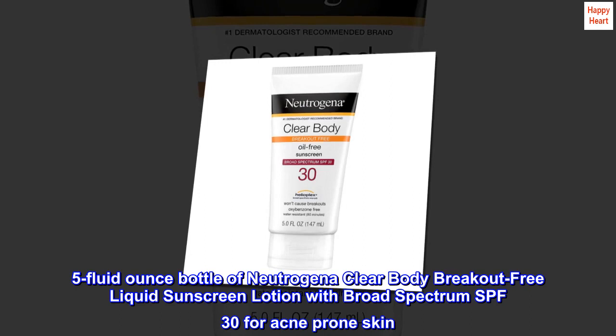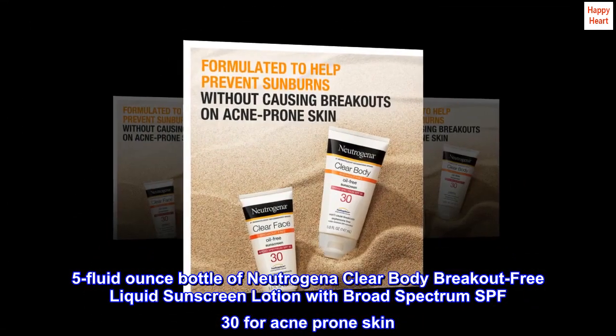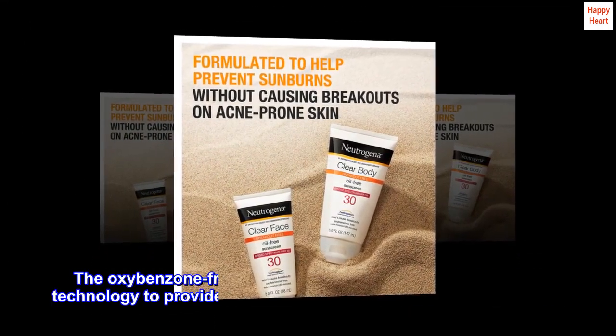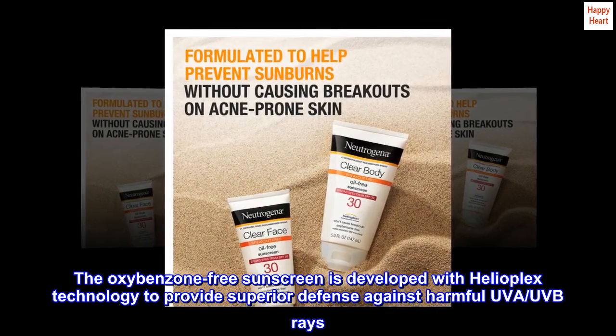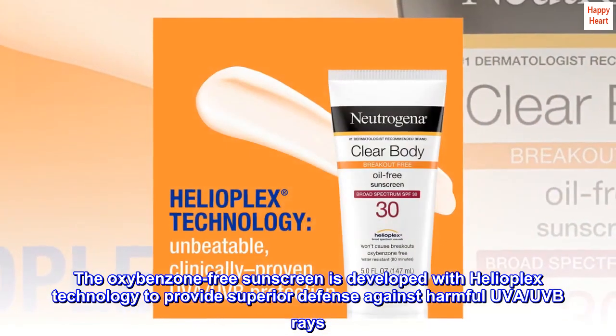5-fluid ounce bottle of Neutrogena Clear Body Breakout-Free Liquid Sunscreen Lotion with Broad Spectrum SPF 30 for acne-prone skin. The oxybenzone-free sunscreen is developed with Helioplex technology to provide superior defense against harmful UVA and UVB rays.